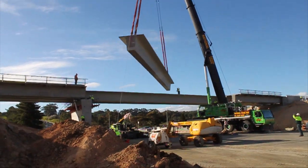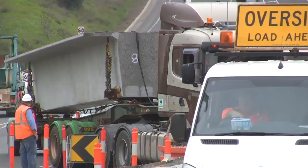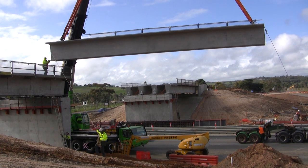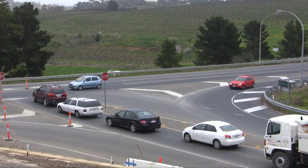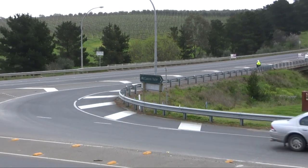Here at beautiful McLaren Vale, it's a landmark day for construction of a piece of infrastructure that will significantly improve safety for both locals and visitors alike. We're dropping in bridge girders for an $80 million overpass that will turn a busy high-speed junction into a smooth, free-flowing, safe entry and exit point for McLaren Vale.